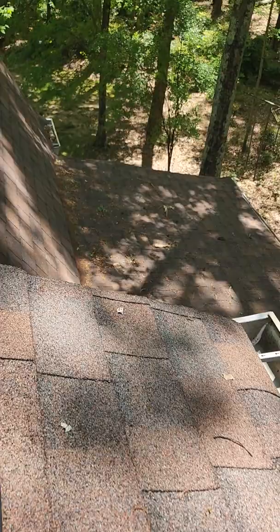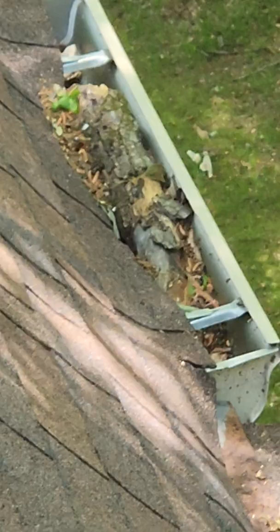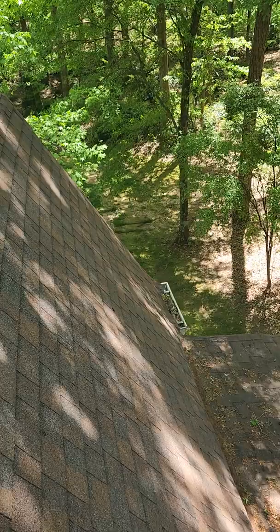Down here in the gutter, we have a tree branch that is broken off and fell in there. It doesn't appear to have any damage from that thing landing in there, but we'll get that thing out of there for you. Be sure that gutter's secure and not loose and not damaged in any way there.